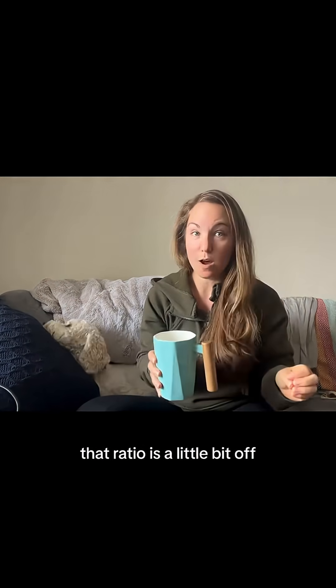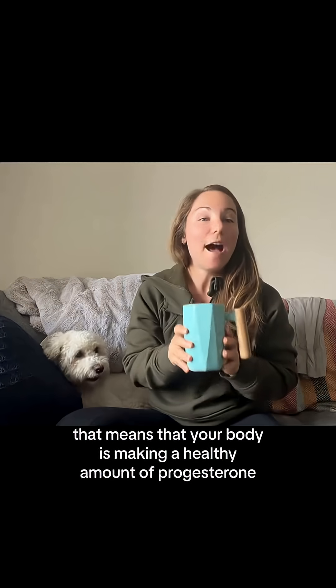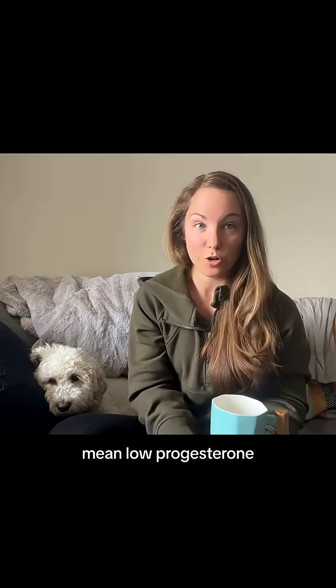That ratio is a little bit off. Ideally, you want your luteal phase — so post-ovulation — to be between 11 to 14 days. That means your body is making a healthy amount of progesterone. Short cycles and short luteal phases can indicate low progesterone.